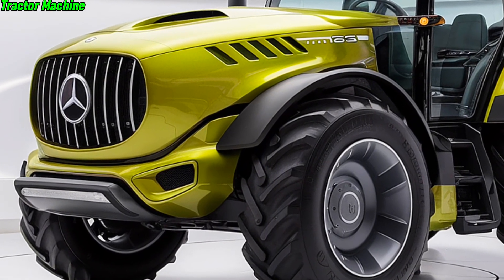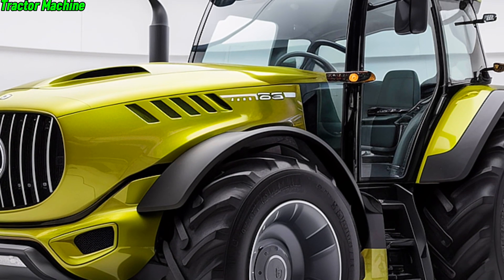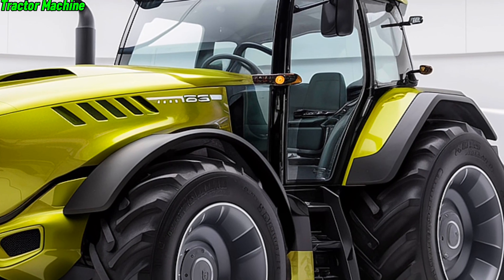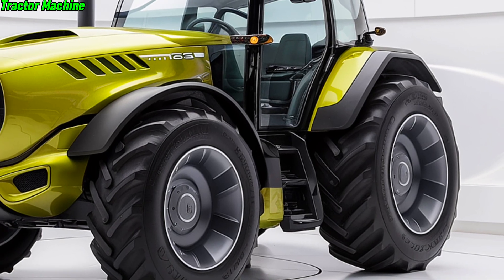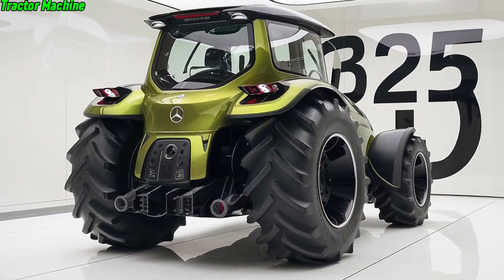Now on to the hydraulics. The U325 comes with a high-capacity hydraulic system pushing up to 120 liters per minute. This is crucial for operating various attachments — from plows to seeders — with greater speed and efficiency. With this system, the U325 not only helps you get the job done faster but also ensures precision in every task.